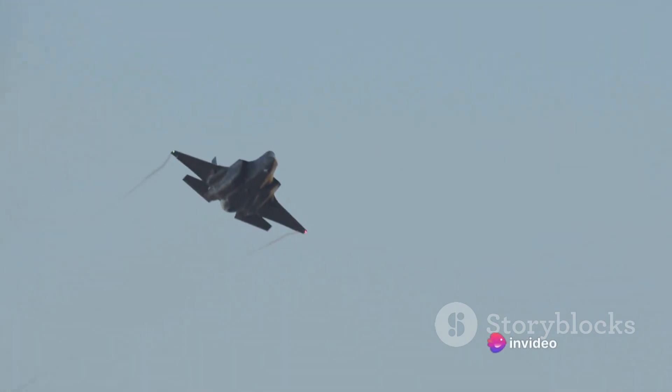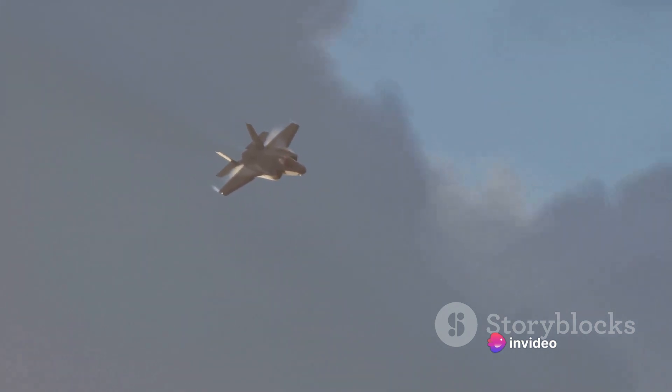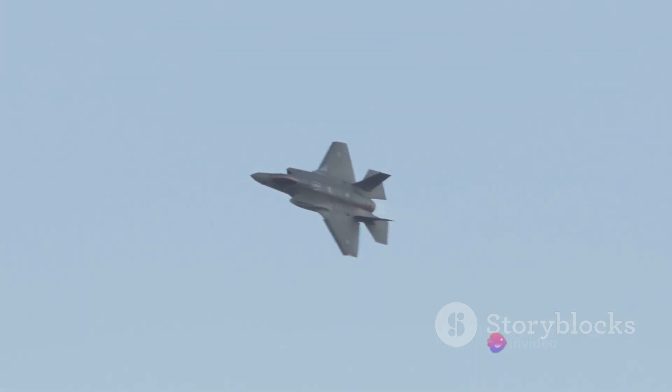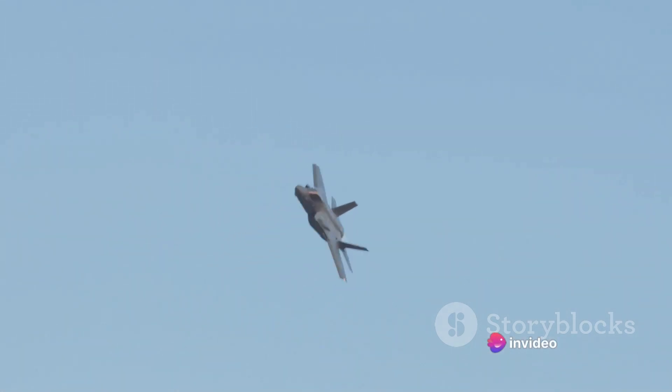However, it's a delicate balance. Going faster can also burn through fuel more quickly, reducing the overall mission range. In essence, speed is a complex equation of multiple factors, not just a simple foot race in the sky. It's about finding the optimal balance of distance, time, and fuel efficiency. And in that respect, the F-35 holds its own against its predecessors and contemporaries.